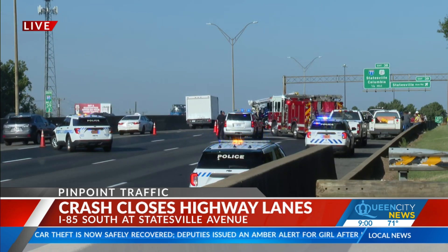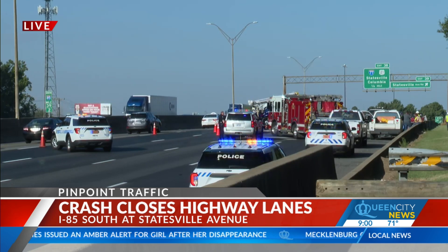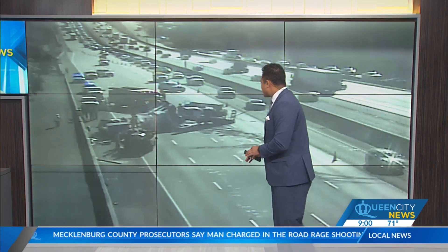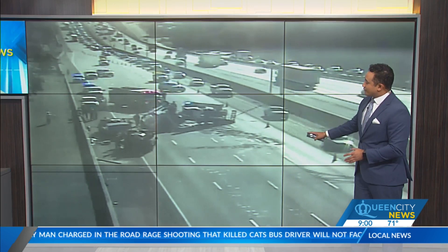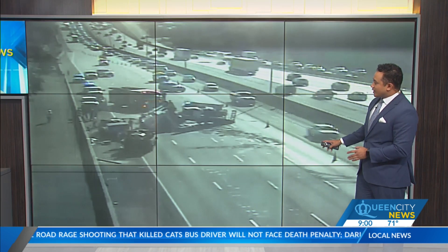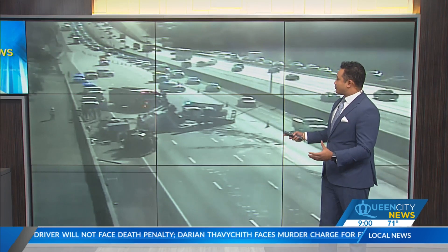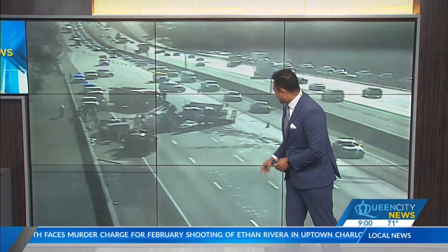This is near the Statesville exit, as you can see on your screen. Traffic is down to just one lane. If I can show you this image from the DOT camera — we've been watching them clean up this tractor trailer accident for the past half an hour. Traffic again down to one lane. We saw originally about three fire trucks on scene, a bunch of police cars, and you can still see them beyond the accident.